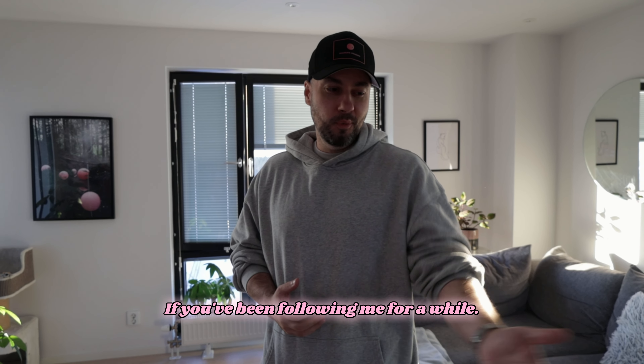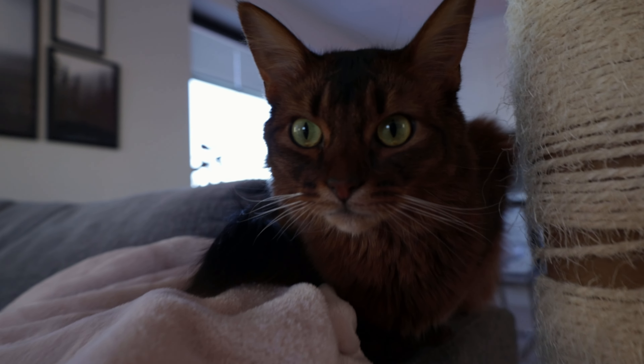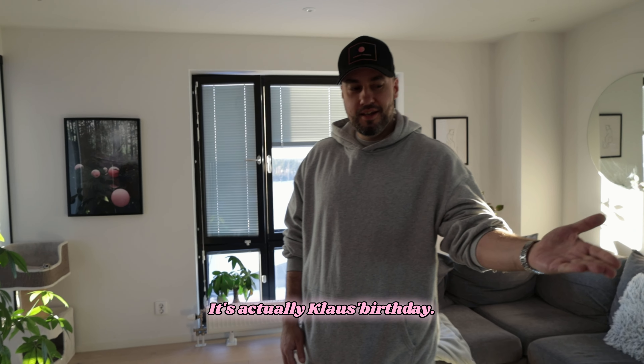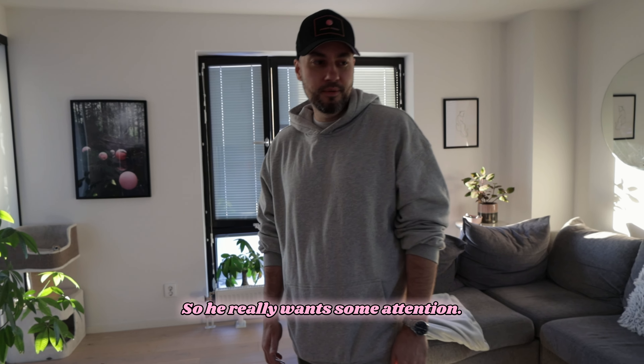You can hear all the noises in the background — we have three cats, as you may know if you've been following me for a while. This is Klaus, and they are all desperate for attention. It's actually Klaus's birthday — he turned three years old two days ago, so he really wants some attention.